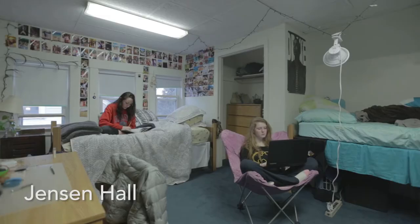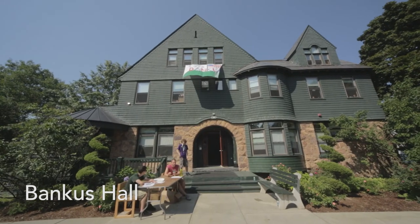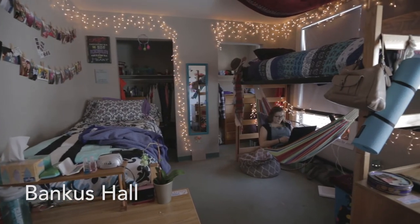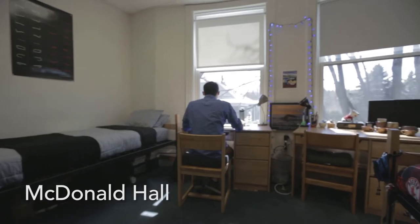Jensen Hall is an awesome place to live. It's not your ordinary res hall — it's an actual Victorian-era mansion with incredible views of Lake Champlain. The RAs here do a great job of helping their residents, and it makes living on campus an amazing experience.